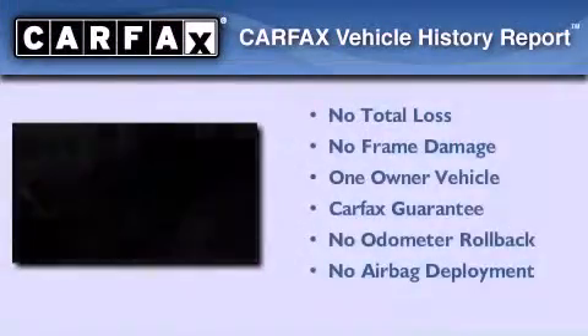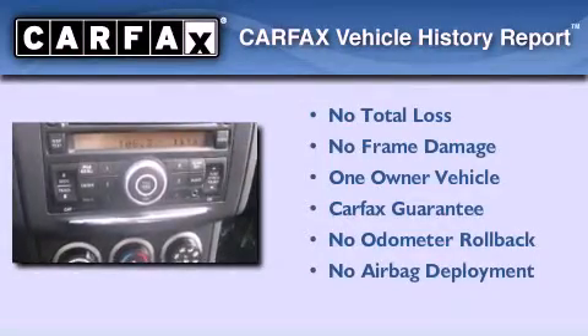This vehicle has fewer than 14,000 miles on the odometer. This Nissan has had only one owner and it qualifies for the Carfax buyback guarantee.